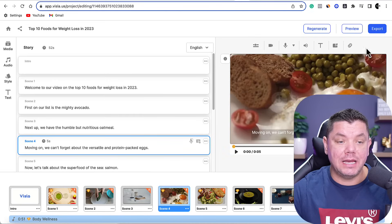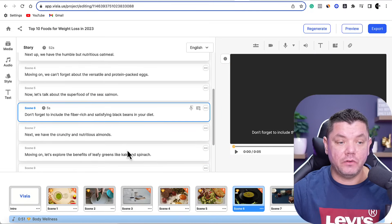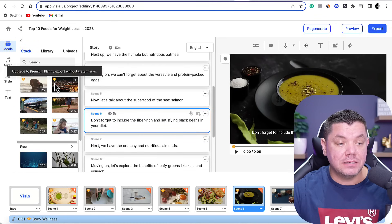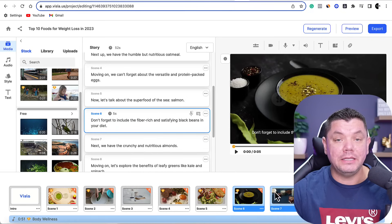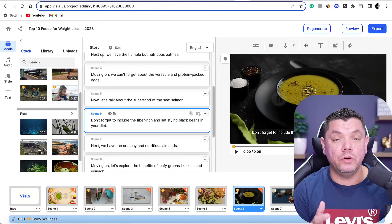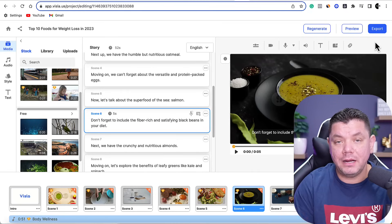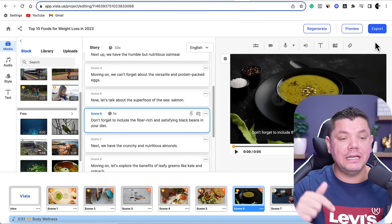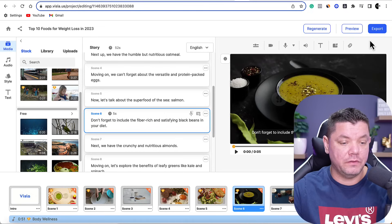The cool thing about these images is that you can use all the free ones. They've got different types — media that is paid, which you can see with symbols, and media that is free. All you need to do is change any of these images to make sure you can export in the free version. The free version is going to have a small watermark, but you can still use it until you start to make some money. I will have the link for this software in the description of this video so you can sign up directly.